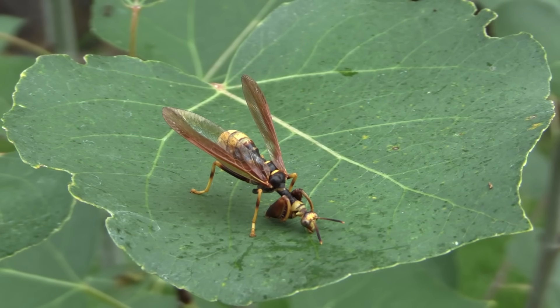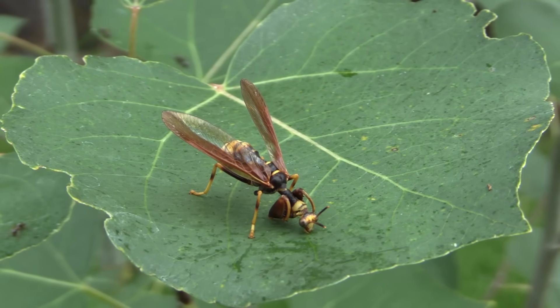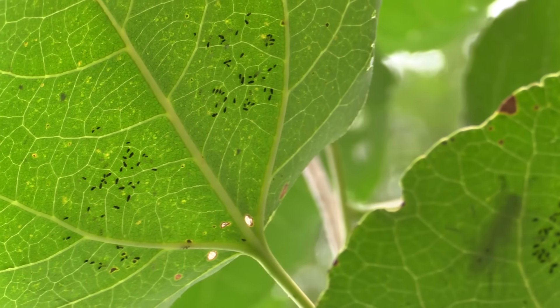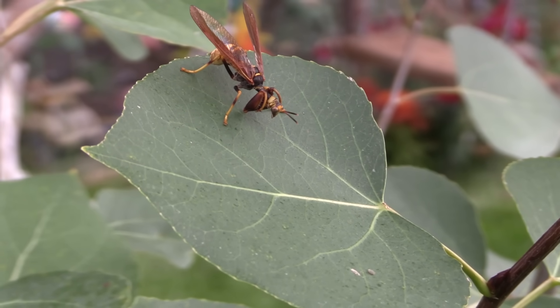This one is feeding on some honeydew which was produced by some aphids — if you look up you can kind of see all the aphids that were producing the honeydew. He's stretching and it looks like he's ready.